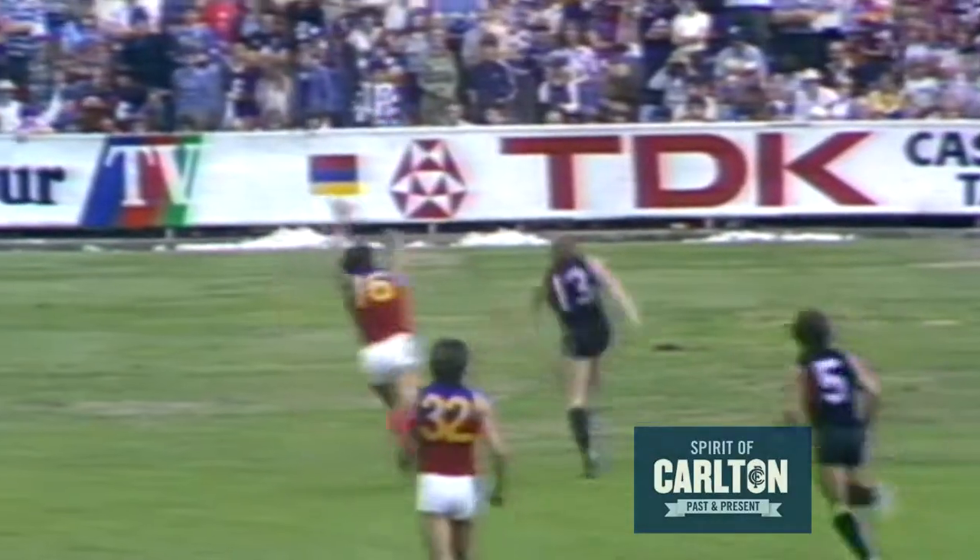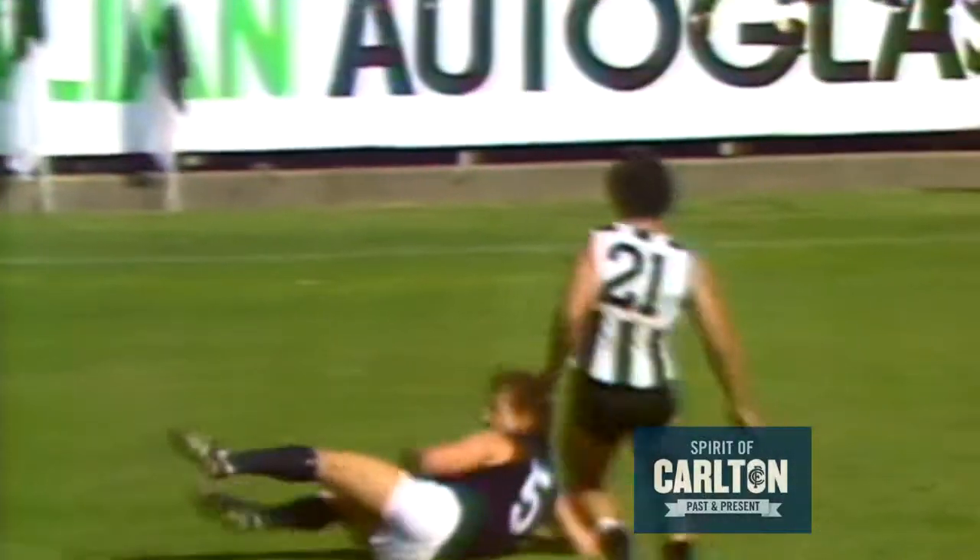Sheldon comes in, gets the hand pass through towards Malon, who kicks the ball back out there towards the half-forward — a great mark taken there by Sheldon, looks like he's playing in the centre.